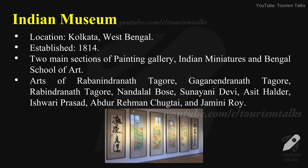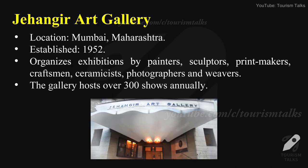Indian Museum — location: Kolkata, West Bengal, established in 1814. Two main sections of the Painting Gallery: Indian Miniatures and Bengal School of Art. Arts of Rabindranath Tagore, Gaganendranath Tagore, Nandalal Bose, Sunayani Devi, Asit Haldar, Ishvari Prasad, Abdurrahman Chughtai, and Abanindranath Roy are featured here.